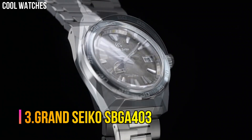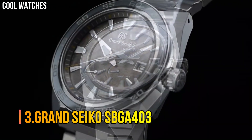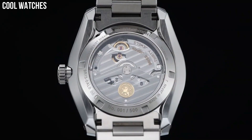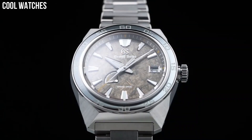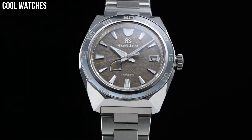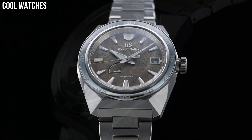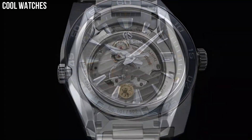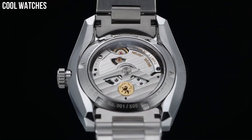Number 3: Grand Seiko SBGA403. Display type: analog. Clasp: three-fold clasp with push-button release. Case material: titanium. Case diameter: 44.5 mm. Case thickness: 14.3 mm. Band material: titanium. Band color: silver. Dial color: unique brown and olive design.